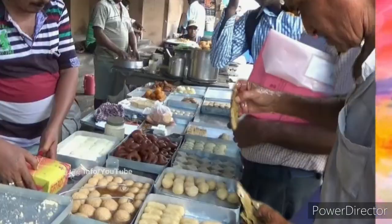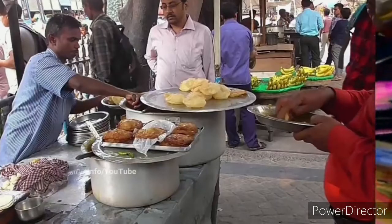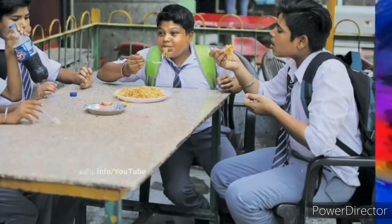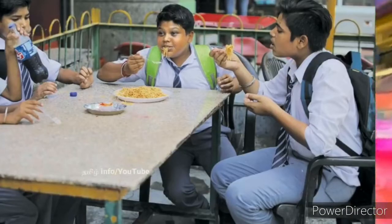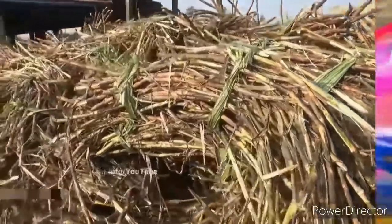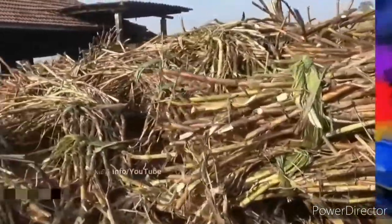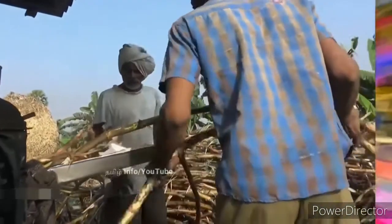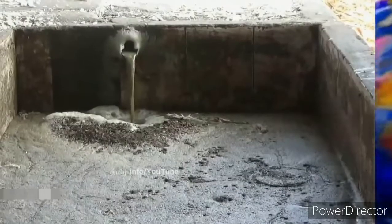I've been told about this and I'm going to tell you about that. In this video, you have seen a lot of famous Panipuri in the north side. You have seen that Panipuri is a place for you. You have seen a lot of food items. I've seen a lot of people that are not being approved — the government has not approved them.